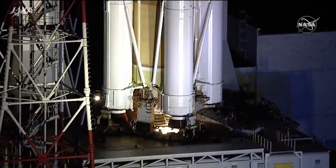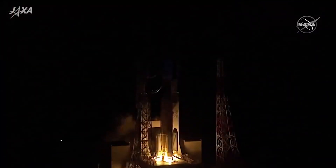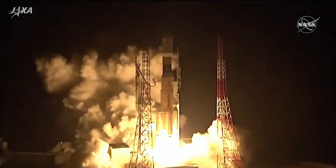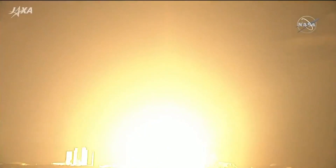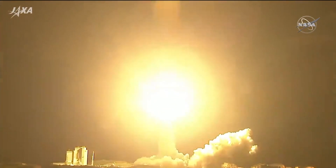We have engine start. And we have liftoff. A rising sun over the land of the rising sun as JAXA's H-2B rocket and the HTV-9 cargo craft take flight.